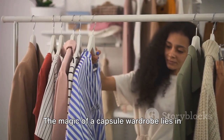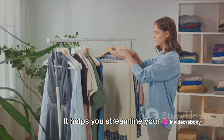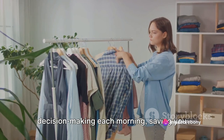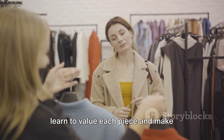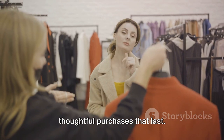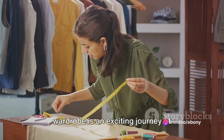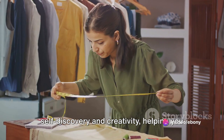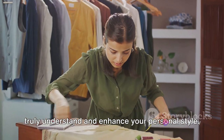The magic of a capsule wardrobe lies in its simplicity and practicality. It helps you streamline your decision-making each morning, saving you time and energy. It also promotes sustainability as you learn to value each piece and make thoughtful purchases that last. And let's not forget, creating a capsule wardrobe is an exciting journey of self-discovery and creativity, helping you truly understand and enhance your personal style.